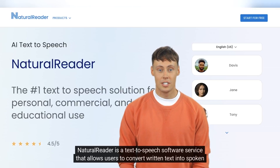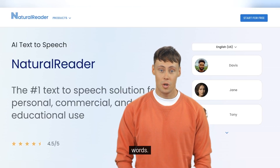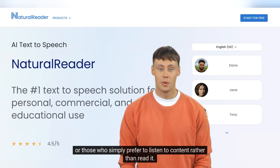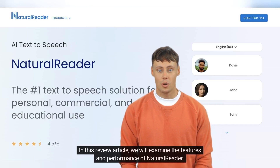NaturalReader is a text-to-speech software service that allows users to convert written text into spoken words. This technology has become increasingly popular for people with visual impairments, learning disabilities, or those who simply prefer to listen to content rather than read it. In this review article, we will examine the features and performance of NaturalReader.